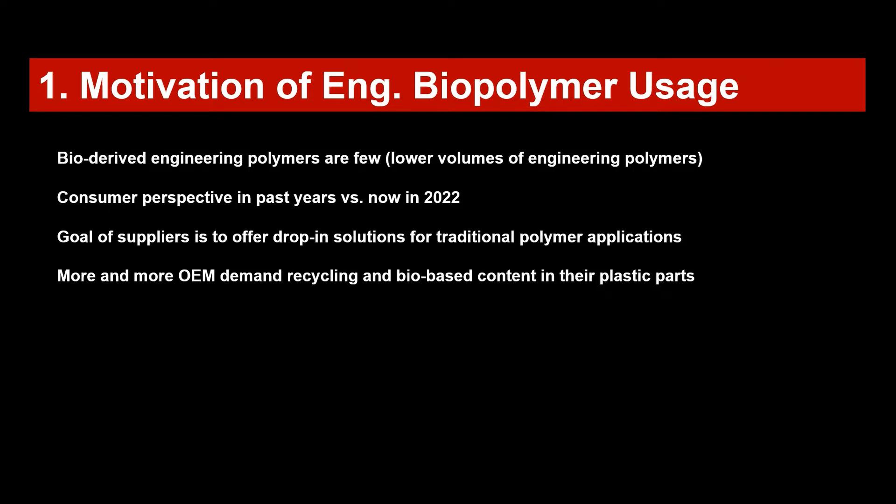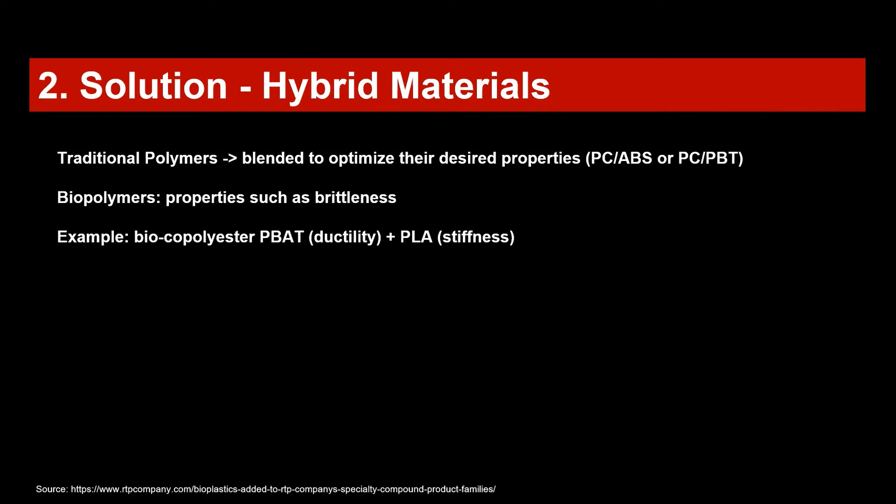Also now in 2022 compared to earlier, it is more and more the regulatory affairs pushing to use more sustainable recycled materials. This puts pressure on material suppliers to offer drop-in solutions for traditional polymer applications. More and more original equipment manufacturers demand a recycling quota and bio-based content in their plastic parts.